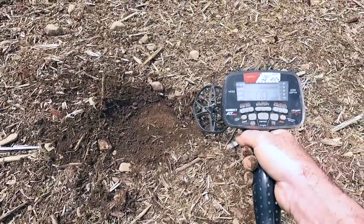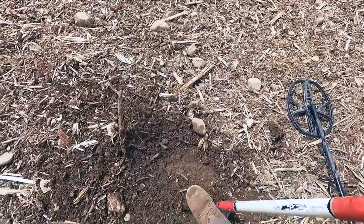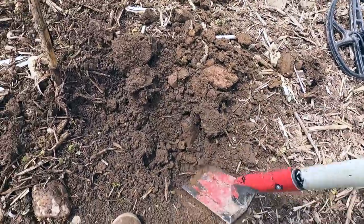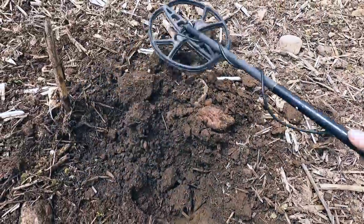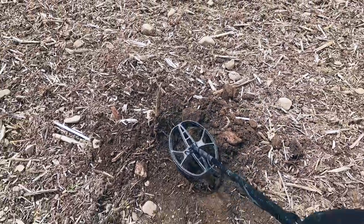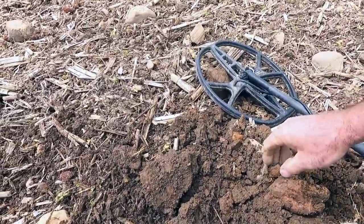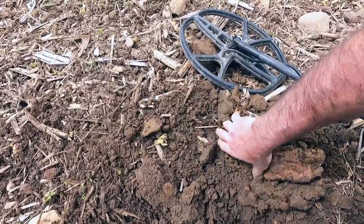I think we might have our first bullet — at least it's a really good bullet signal. Let's dig it together again. I'm in all-metal so everything has the same tone, but I think this is going to be something non-ferrous and not a tiny piece of can. I think it's going to be something more substantial. Let's see — it was jumping up into the 50s. Actually I don't think it's going to be a bullet; I think it's too small.